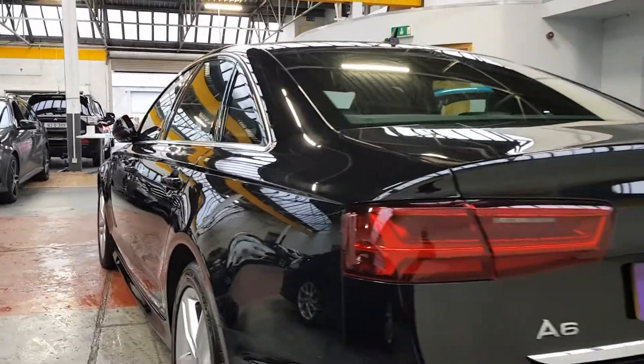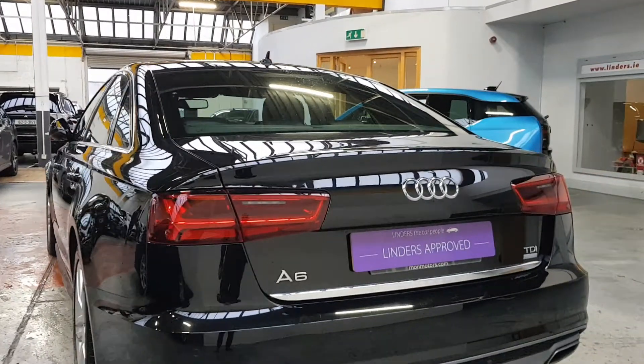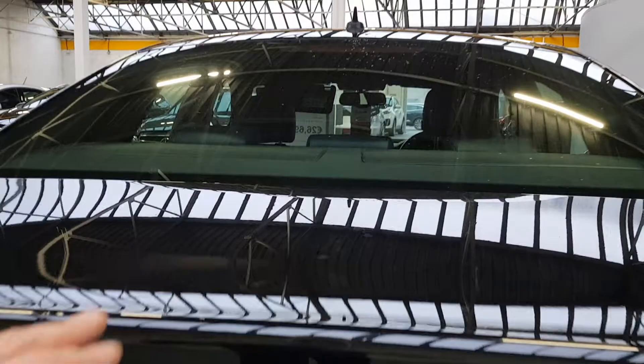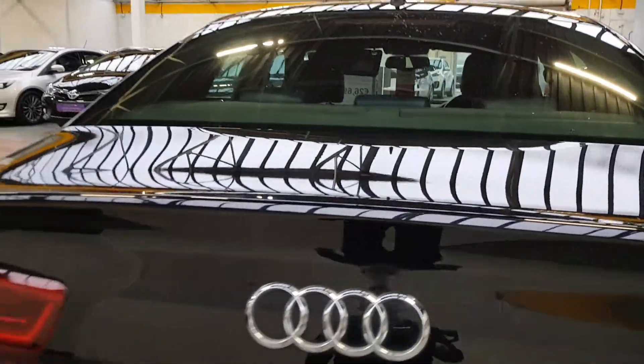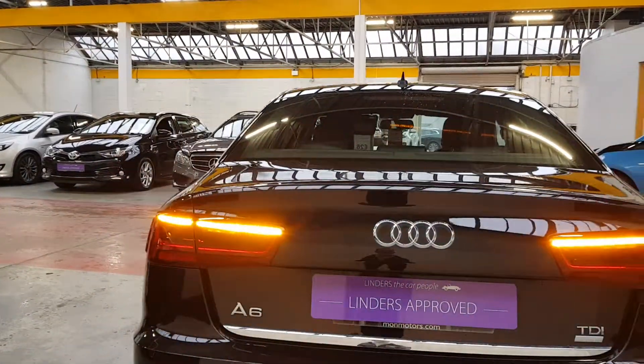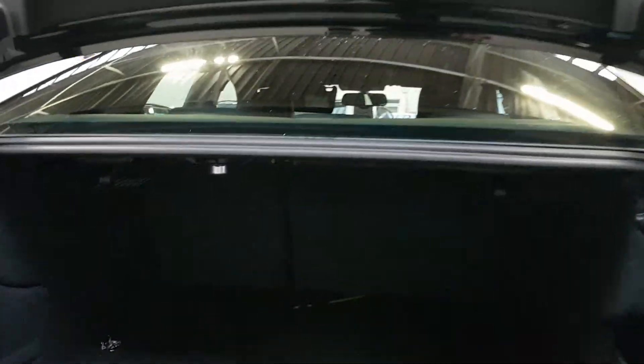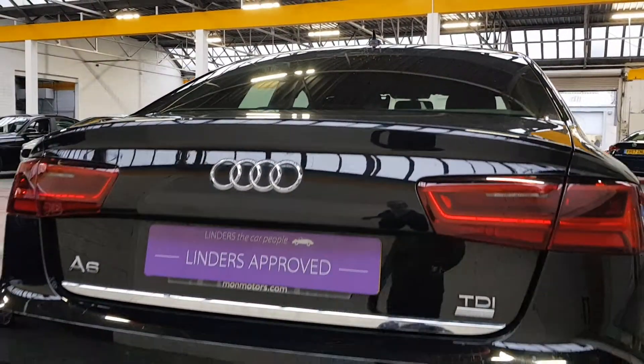As you can see, it's like a mirror — we actually haven't even polished the car, we've only washed it, but the paintwork is in immaculate condition. It has been really well looked after; it doesn't look like it's ever seen a brush wash. Whoever had it from new has been meticulously minding the car and having it hand-washed, which is very important on black cars.